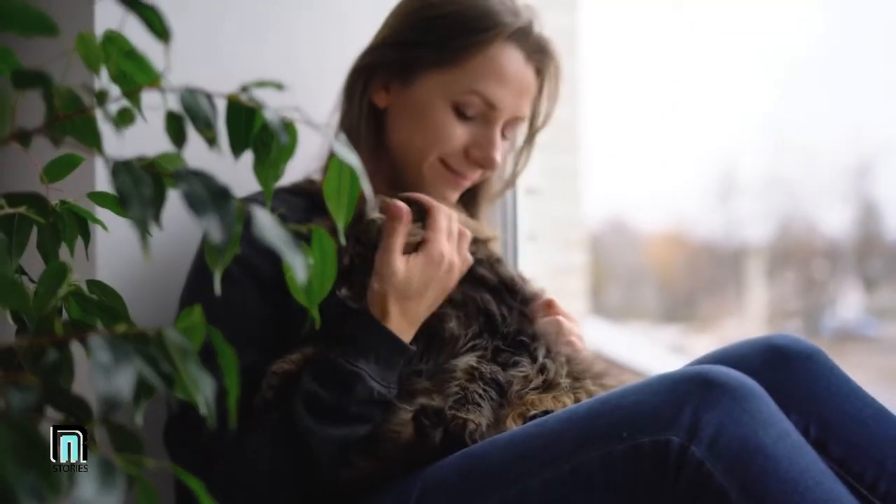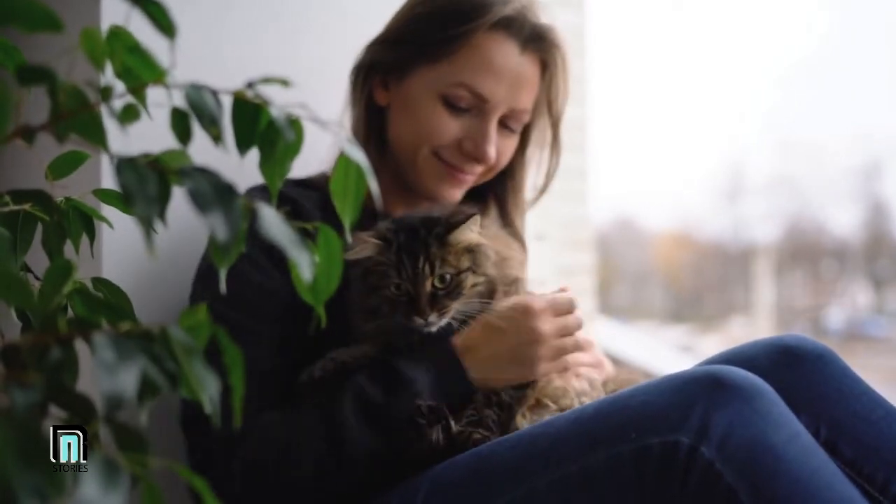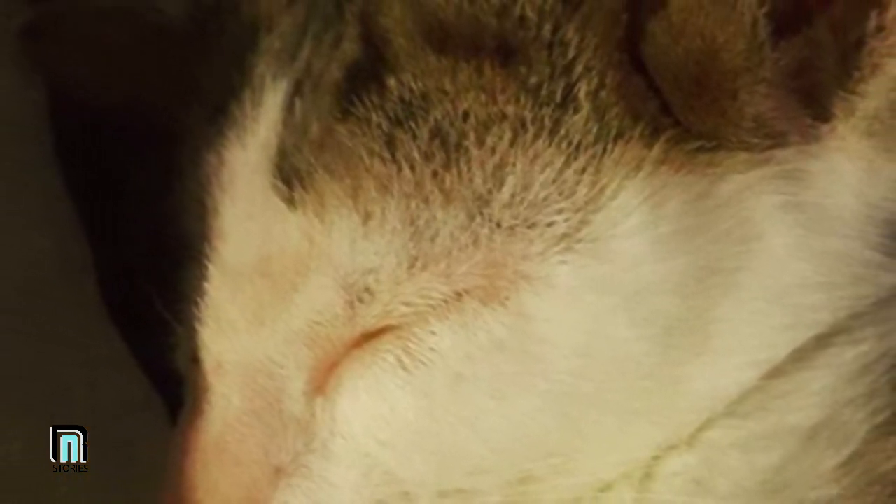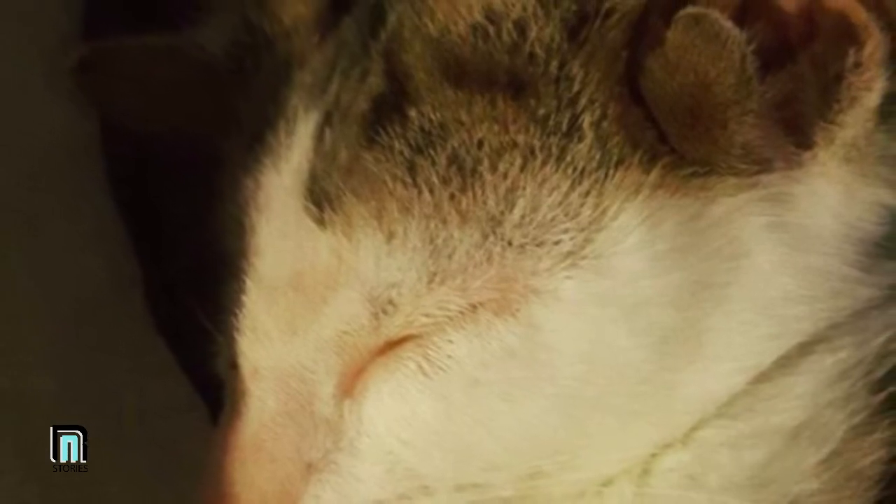The sweet cat in question was Frankie, a small kitten that had been discovered trapped underneath a home in Australia. He'd been found along with his brother, completely terrified. However, something else stood out to the rescuers that they found completely shocking.